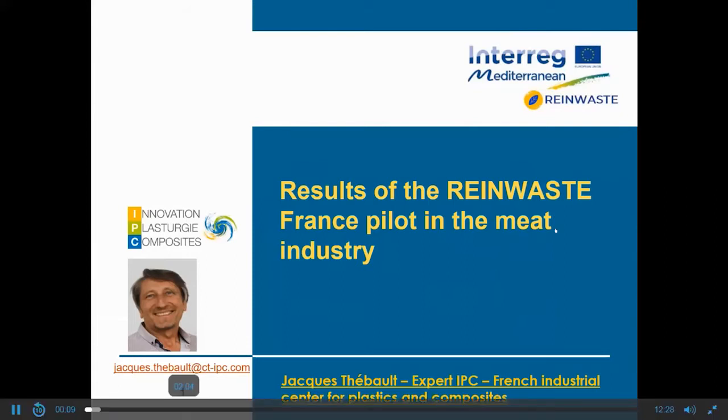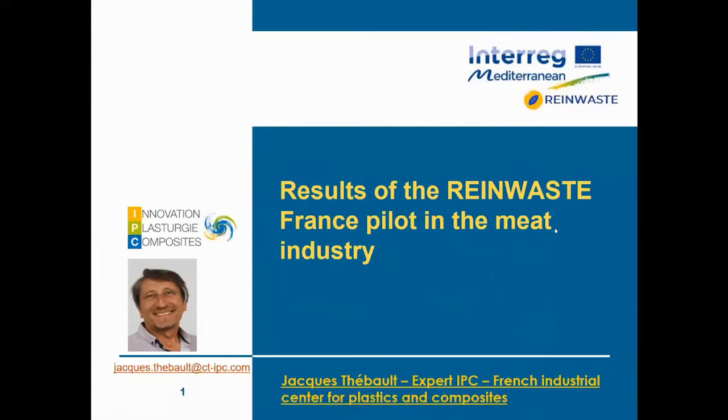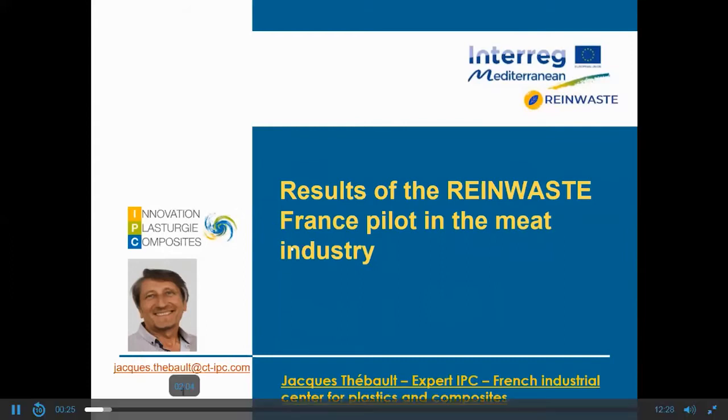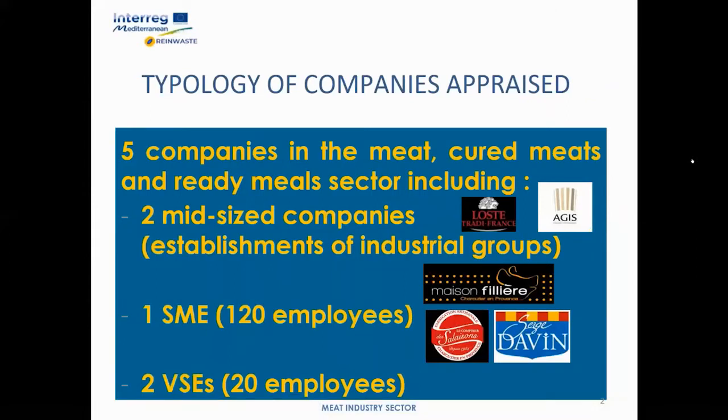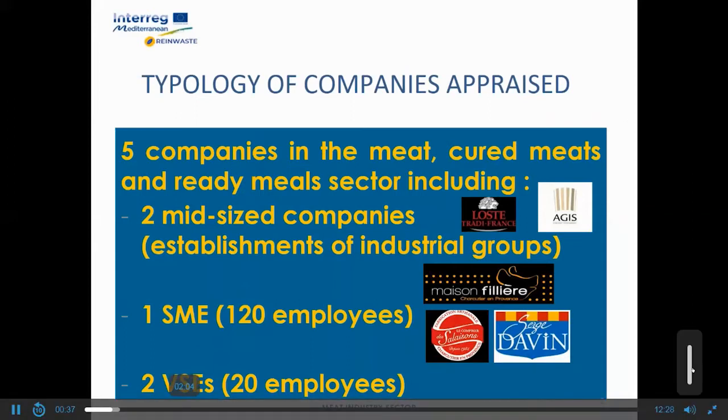I am Jacques, director of the IPC Clermont site. IPC is the French industrial technical center for plastics and composites. It has five sites in France, including that of Clermont-Ferrand, specializing in packaging. At the request of the French partner of the WIN-WEST project, I support five companies in the meat product sector.